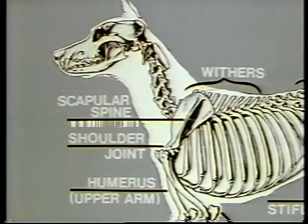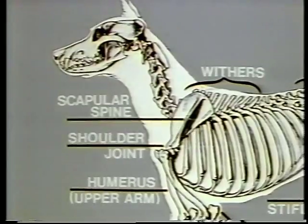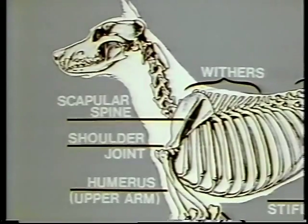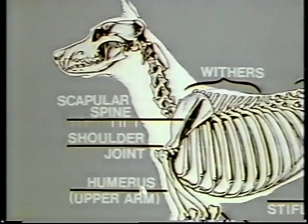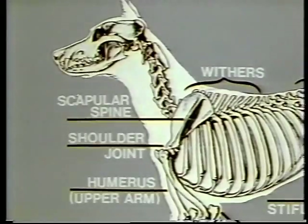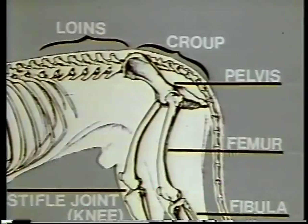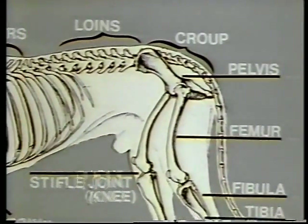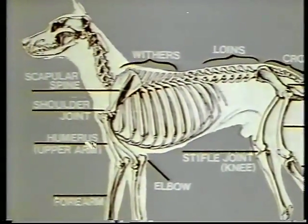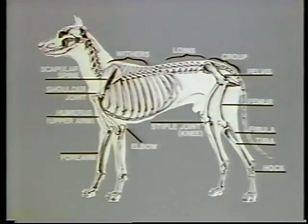Shoulder layback — that is, the angle of the scapula — can be determined by feeling along the scapular spine that runs up the center of the blade, and normally concurs with the apex of the second of the spinous processes, or withers. However, shoulder placement may vary slightly, either forward or rearward, depending on shape of the ribcage and the fact that muscles are never stable. Slope of the pelvis may also vary, depending on quality of conformation and breed type. But when balanced structure combines with desired angulation and a firm top line, the stage is set for maximum mobility and efficient ground covering action.